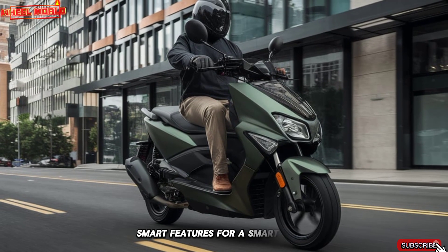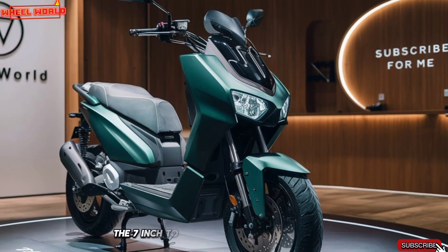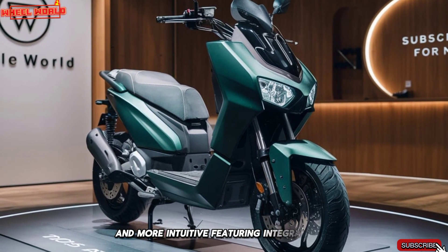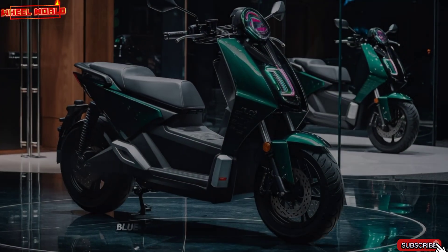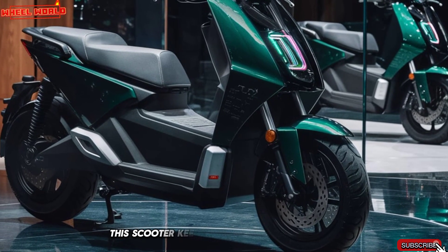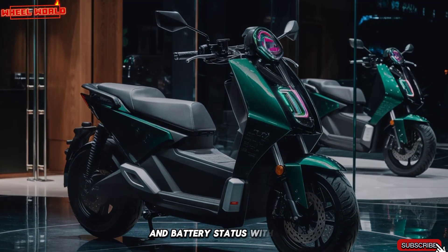The 2025 Ather 450X is smarter than ever. The 7-inch touchscreen dashboard is faster and more intuitive, featuring integrated 4G LTE connectivity and smartphone pairing. With real-time navigation, Bluetooth music controls, and over-the-air updates, this scooter keeps you connected on the go. Ather's proprietary app also allows you to monitor your ride stats and battery status with ease.